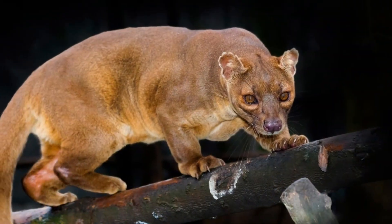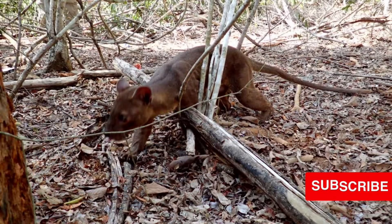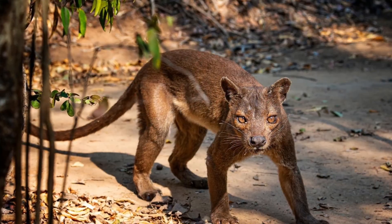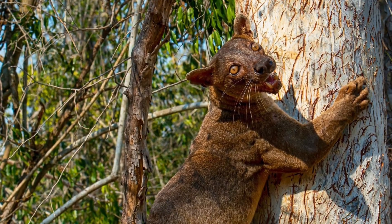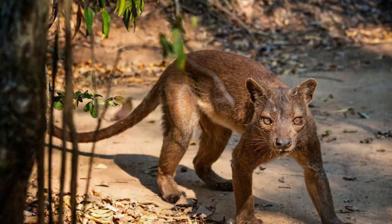The fossa is an intelligent, agile animal that moves with ease high up in the trees of its forest home, even though the animal can weigh up to 22 pounds (10 kilograms). That extra long tail helps the fossa balance and jump from branch to branch. Retractable claws like those of a cat and flexible ankle joints help it climb down a tree headfirst.